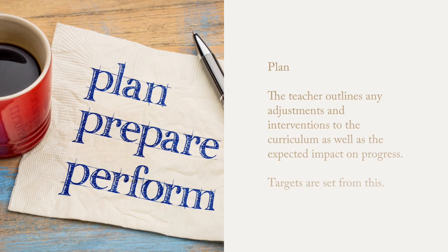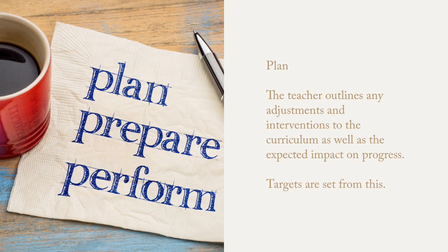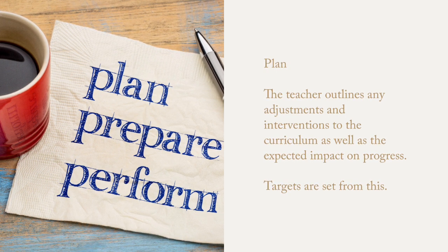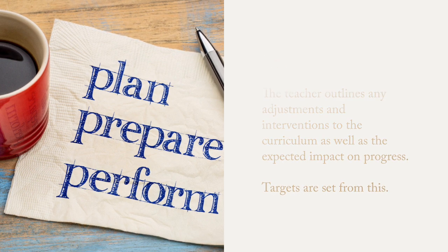Once the assessment has been done, we look at plan. The teacher outlines any adjustments and interventions to the curriculum, as well as the expected impact on progress. Targets are set from this and shared with parents and the SENCO.